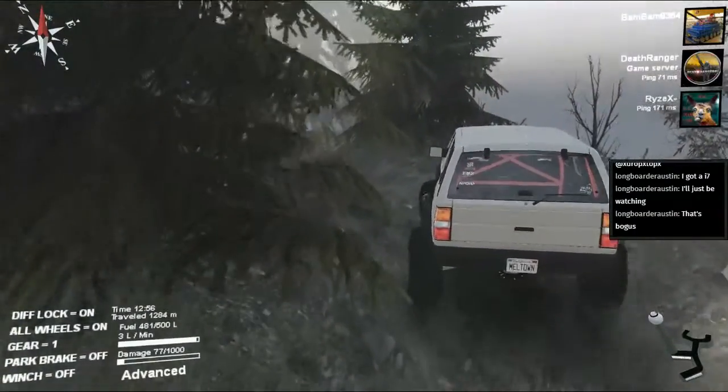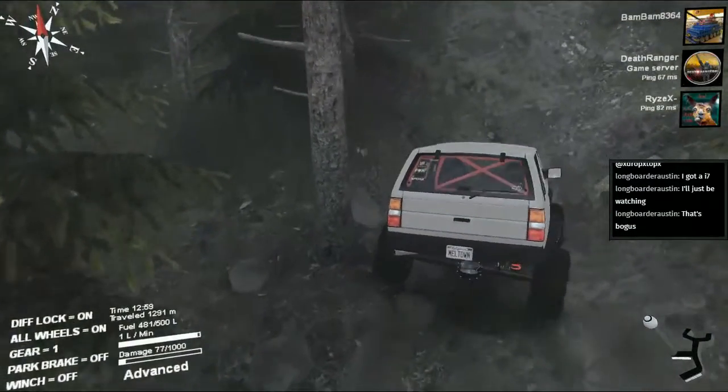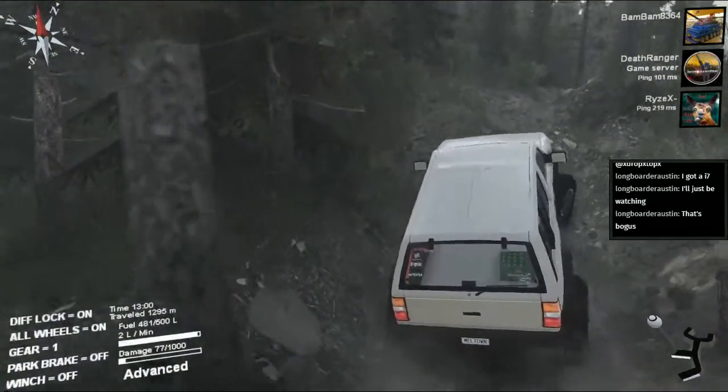I'm not a good multitasker on SpinTires. That's why you need three monitors. I still don't think I'd look — I'd still look at the front monitor.